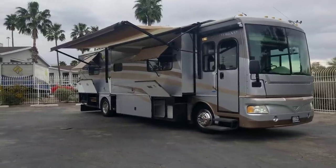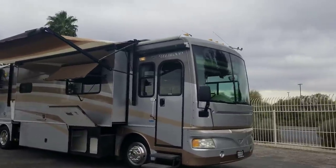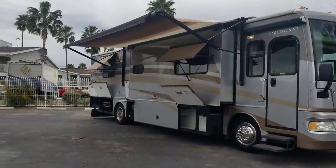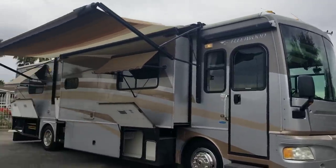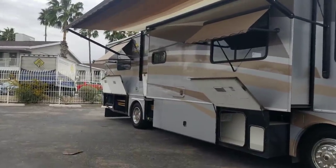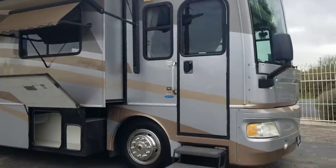Welcome back to another walkthrough. Today we're taking a peek at a 2006 Fleetwood Bounder 38S. This is a diesel pusher — a triple slide diesel pusher with a 300 CAT engine in it. It's about 38 feet long and we're going to take a quick stroll around the exterior, see all the compartments and the imperfections, then jump inside and see what's going on in there.